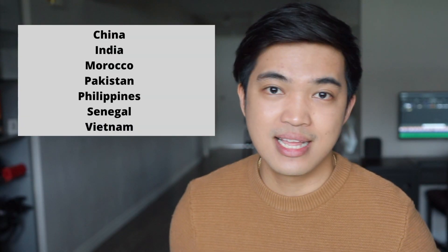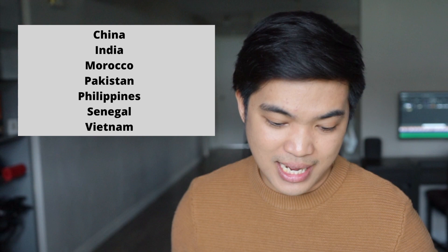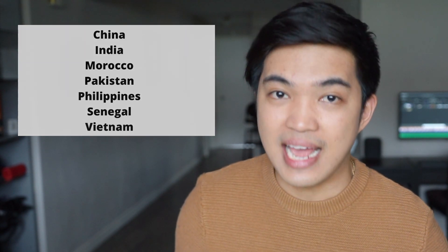There are only specific countries allowed to apply for the SDS, like China, India, Morocco, Pakistan, Philippines, Senegal, and Vietnam. But this video that I'll be sharing with you is based on my experience, and that's going to be the regular stream.